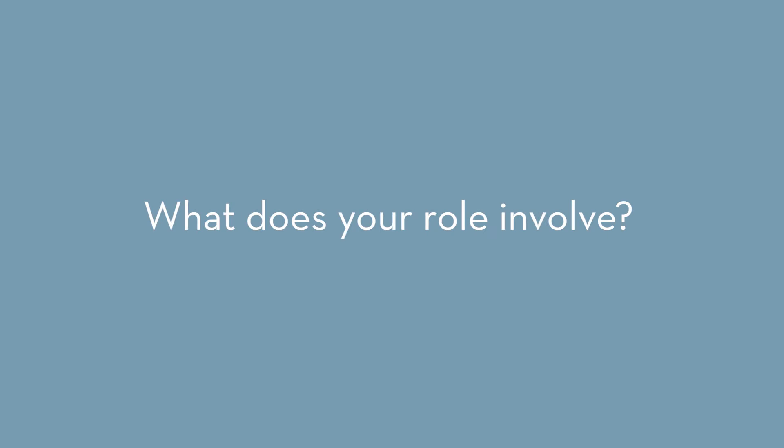My name's Kirsty and I'm the Librarian at Murray Edwards College. My name's Wayne Maund and I'm a Porter. I'm Beverly, I'm the Tutorial Office Manager. My name's Eva Leyla and I'm Deputy Senior Tutor at Murray Edwards. I'm Dee and I'm the College Nurse here at Murray Edwards.